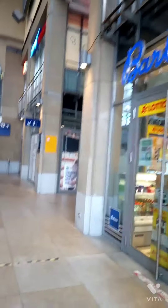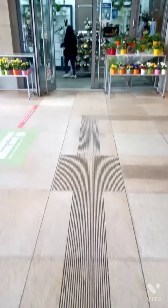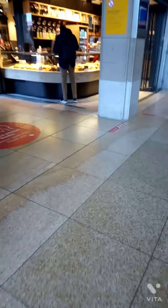You have some shops here where you can buy SIM cards, cigarettes, and drinks. There's a flower shop where you can buy flowers for your loved ones. There's also a bakery. There are lots of shops here and escalators where you can go.